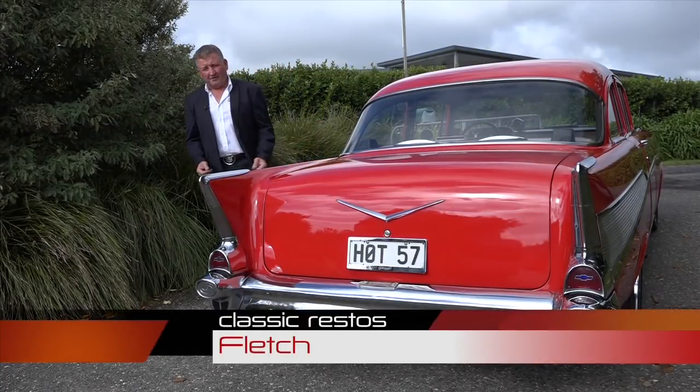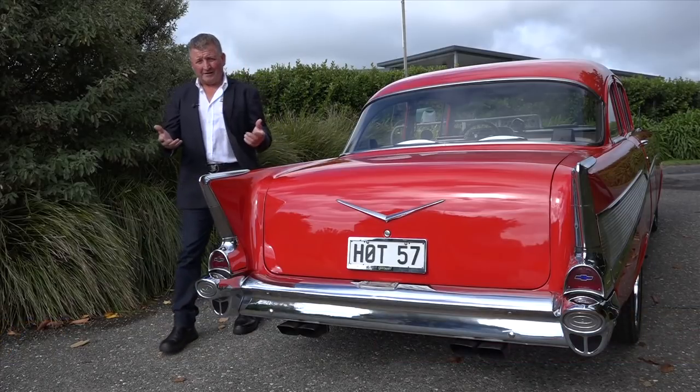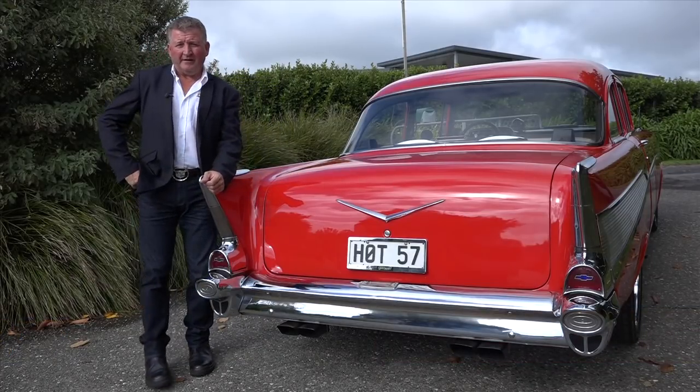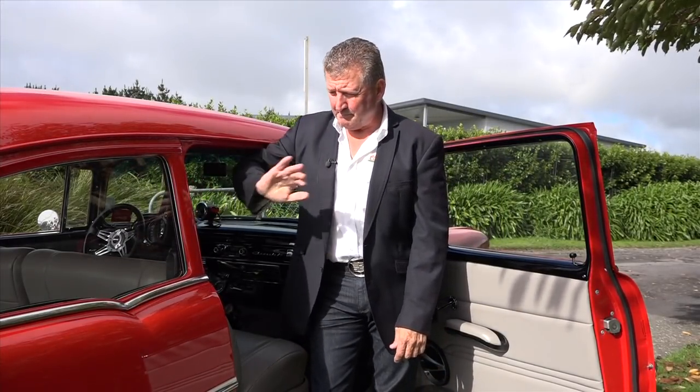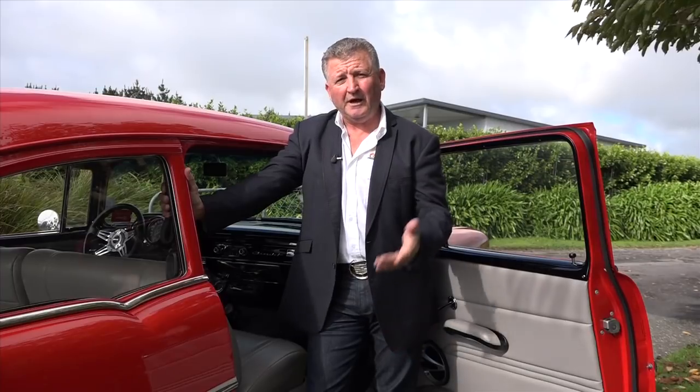Keep them standard or take them down the custom road — nothing quite lends itself better than a 57 Chevy. Here we have a Chevrolet 210, a two-door post car. Post meaning the B pillar right here, and a door frame. Without these two items, the car would be known as a pillarless car.